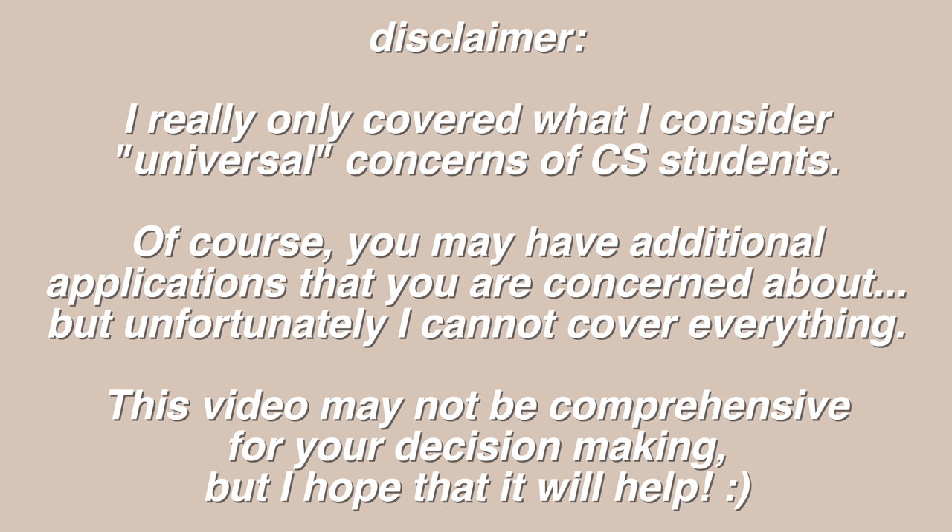Quick disclaimer before we start: in this video I really only cover what I consider universal concerns that pretty much all comp sci students will have. Of course you may have additional applications you're concerned about, but it would be pretty much impossible to cover everything, so please keep in mind that this video might not be comprehensive for your decision making, but I do hope that it will help.